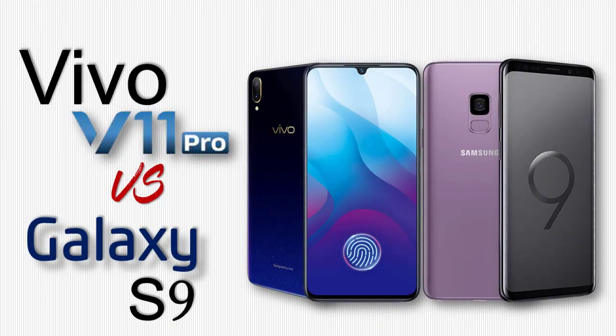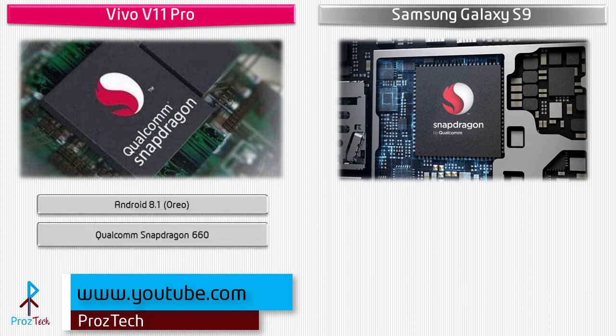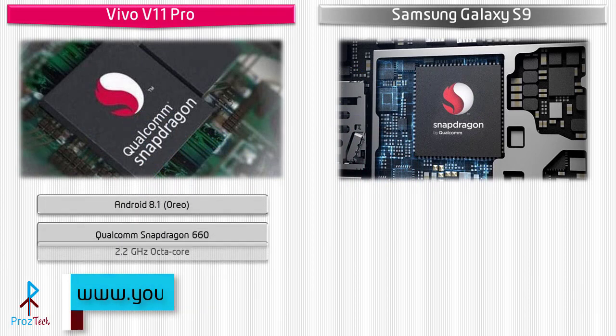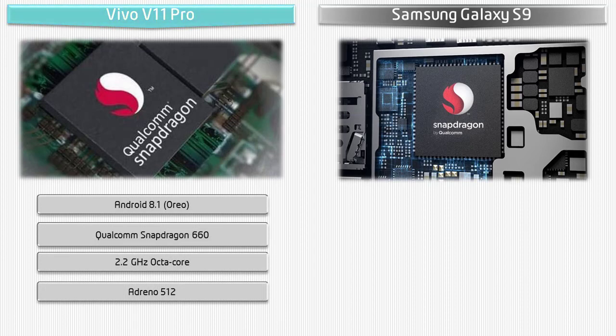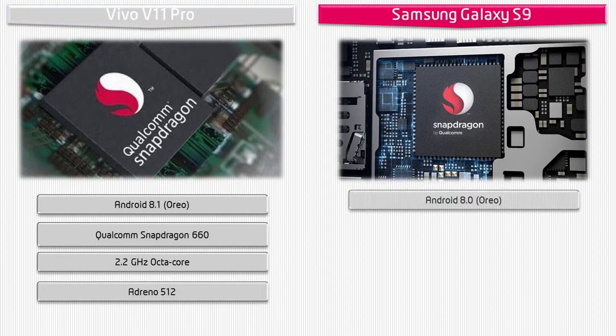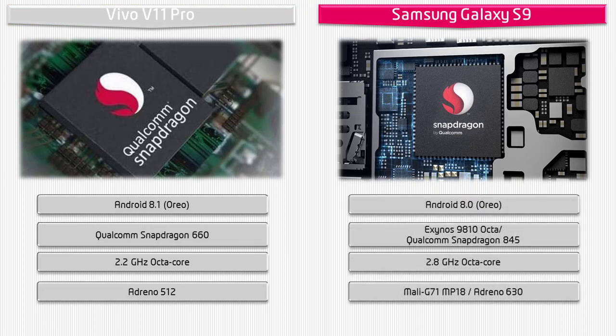Starting with the Vivo V11 Pro: it runs Android 8.1 Oreo and is powered by the Qualcomm Snapdragon 660 processor with a 2.2 GHz octa-core CPU and Adreno 512 GPU. The Samsung Galaxy S9 runs Android 8.0 Oreo, powered by a 2.8 GHz octa-core Exynos 9810 or Qualcomm Snapdragon 845 chipset, with Mali-G71 MP18 or Adreno 630 GPU depending on the region.